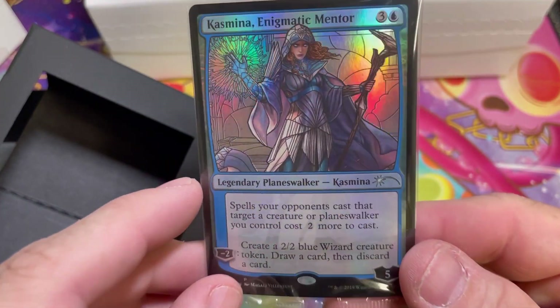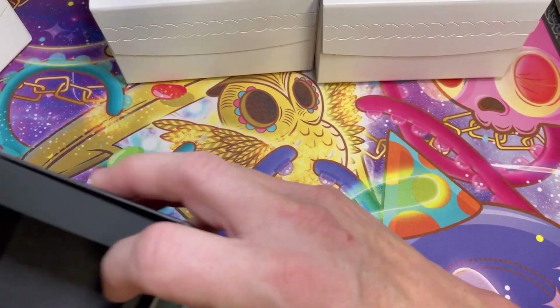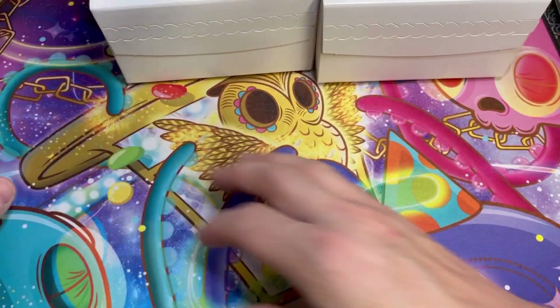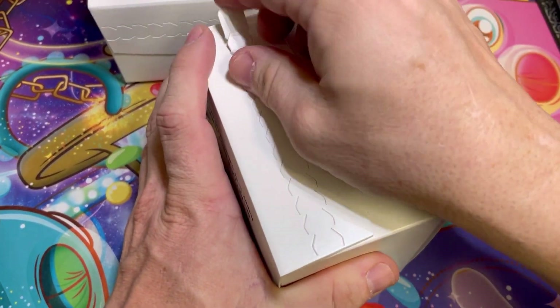Let's see what our bonus card is. It is a stained glass planeswalker — this one is Casmina. I'm glad they finally started putting things that weren't planeswalkers in some of these; that had definitely run its course.